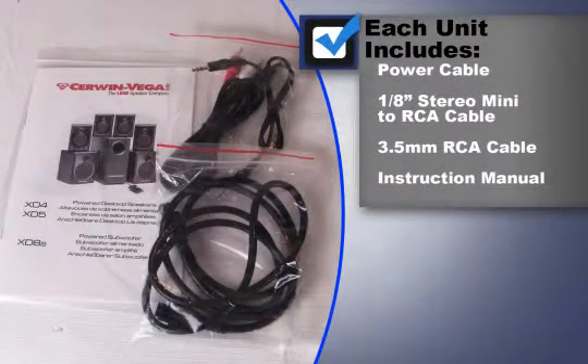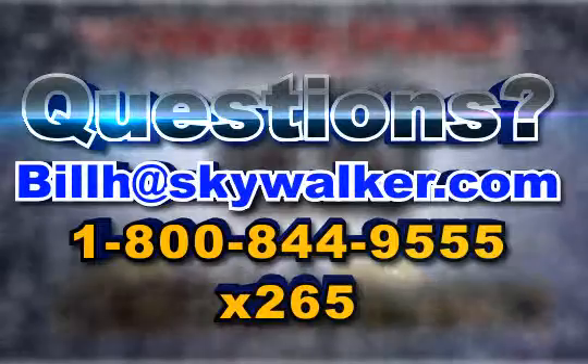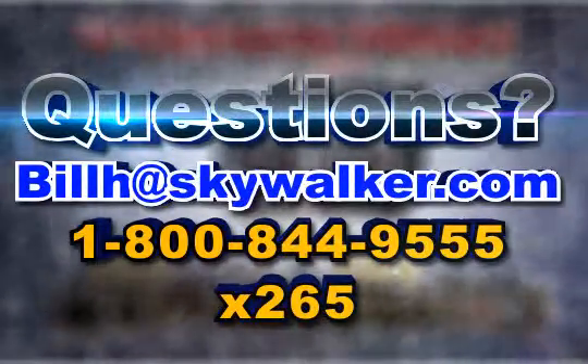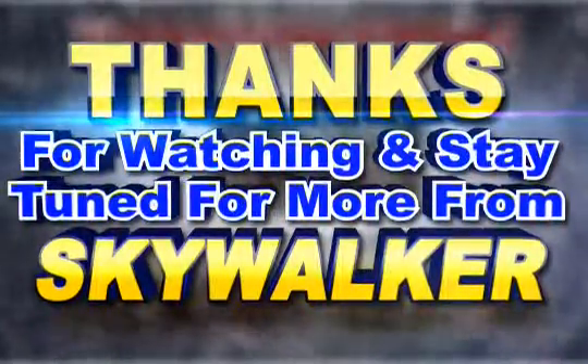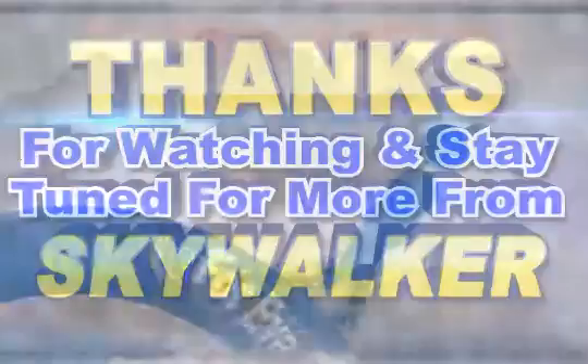Each unit includes a power cable, eighth-inch stereo mini to RCA cable, three-point millimeter RCA cable, and instruction manual. So if you're looking for a desktop speaker that is a step above, the Sirwin Vega CER1211 and the CER1212 two-way power desktop speaker are the obvious choice. Questions? Contact me directly. Thanks for watching and stay tuned for more from Skywalker.